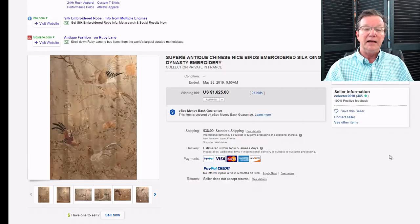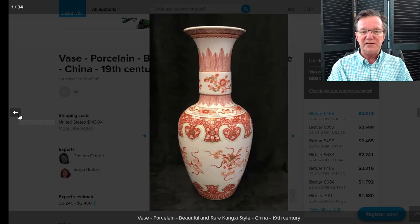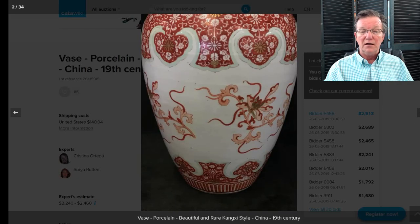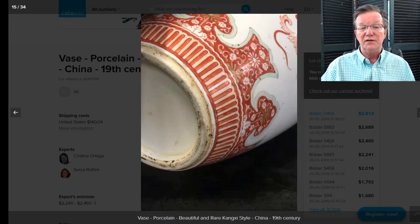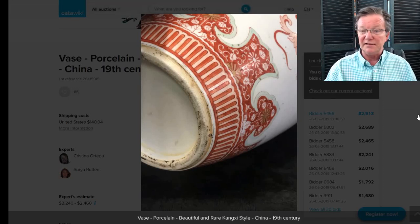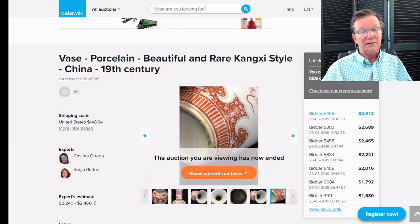This was the Kangxi-style vase we pointed out when it went up — a good size, about 18 inches tall. The seller, erring on the side of caution, listed it as 19th century, but I think it was an 18th-century vase judging by the quality of the decoration, the foot rim, and so forth. The foot rim looks like an 18th-century example — the way it's shaped and the oxide line. It brought $2,913. I don't think it was Kangxi, but I certainly think it was 18th century.